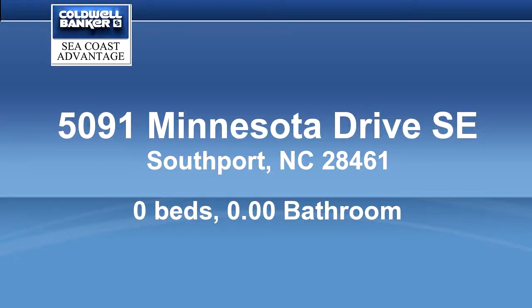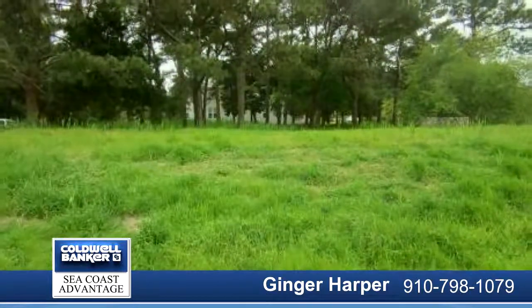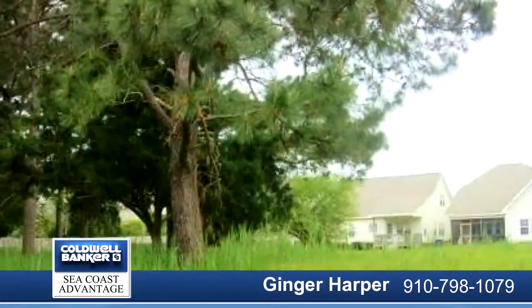Home site located in the community of South Harbor Village. This is a corner lot located close to pool, tennis court, and clubhouse. Wonderful neighborhood that also offers golf, marina, restaurants, and shops.